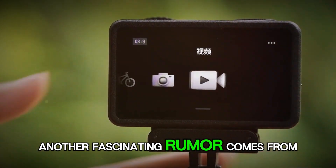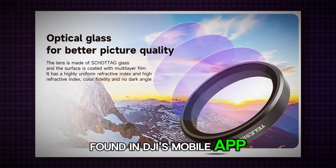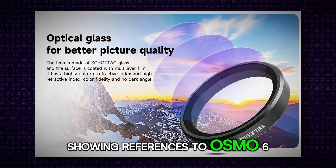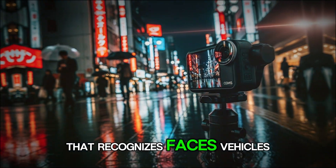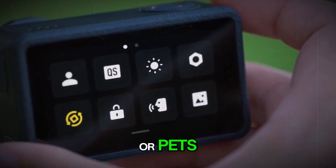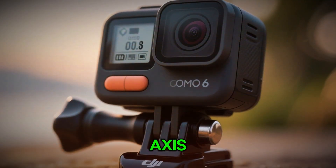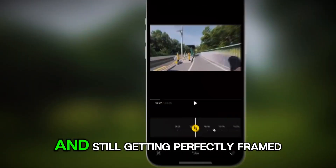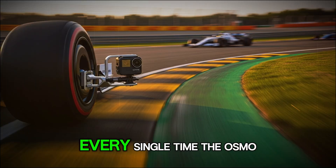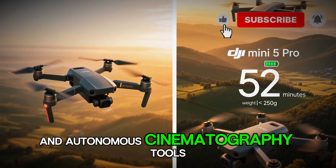Another fascinating rumor comes from leaked developer code snippets found in DJI's mobile app, showing references to 'Osmo 6' and 'AutoTrack Pro.' This hints at smart object tracking that recognizes faces, vehicles, or pets, and automatically keeps them centered in the frame even if you move off-axis. Imagine attaching the camera to your helmet or board and still getting perfectly framed footage every single time. The Osmo Action 6 could truly blur the line between handheld cameras and autonomous cinematography tools.